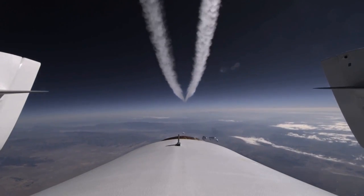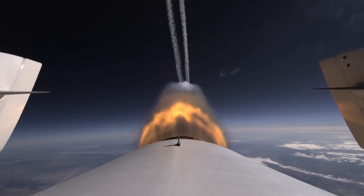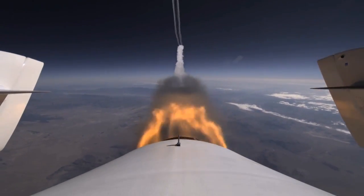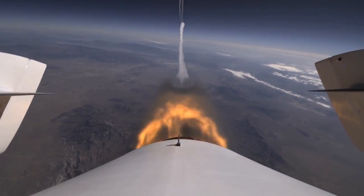The SS-2 is the brainchild of Virgin Galactic, and this was its second rocket-powered supersonic flight. The SS-2, which is about the size of a Falcon 900 executive jet, was carried and released at 46,000 feet by the White Knight II carrier aircraft from Virgin Galactic's Mojave Air and Spaceport in Mojave, California.